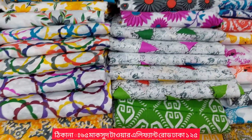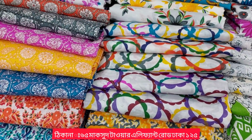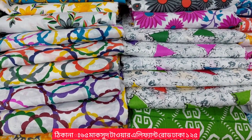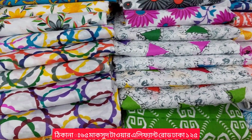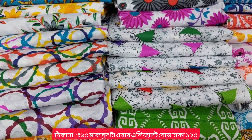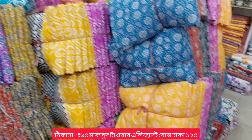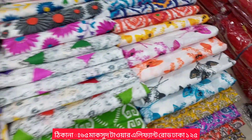Welcome back to our channel, Shahana Enterprise. This is our special collection of joypuri. We did have many new things — we have more joypuri than you.